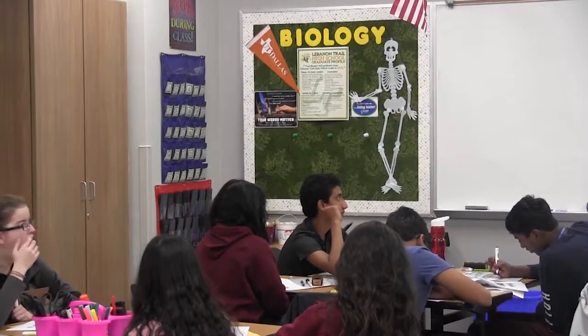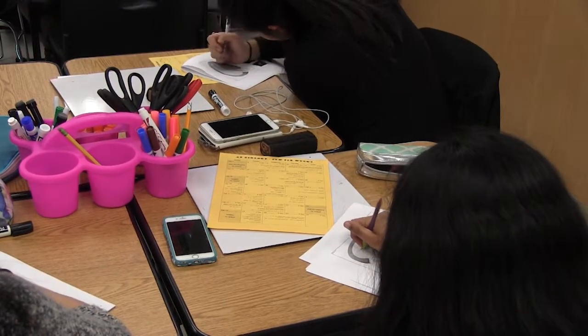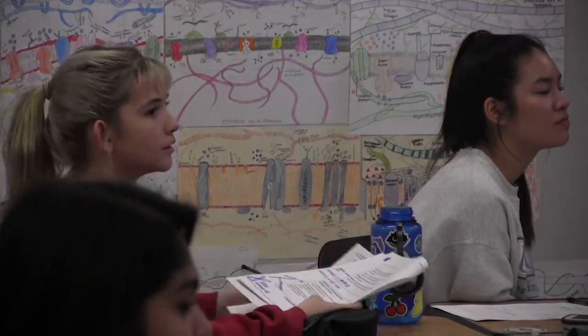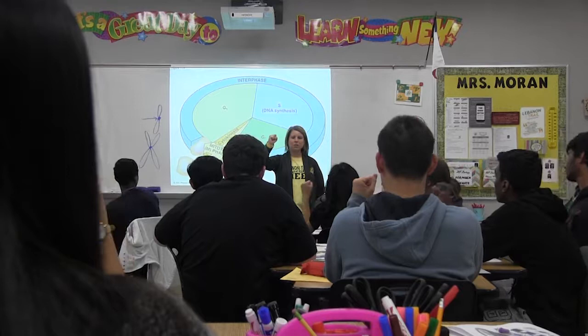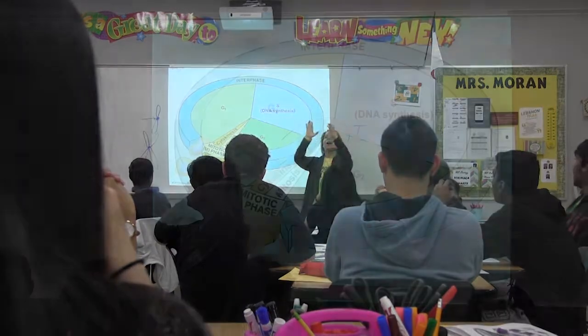We start the year with evolution. We continue with a huge unit on molecular genetics, going through DNA, protein synthesis, and then finally into more cell, cell cycle, and we finish with evolution and body systems. It's kind of everything you did in pre-AP but in more depth, so it is a huge advantage to have that prerequisite course.